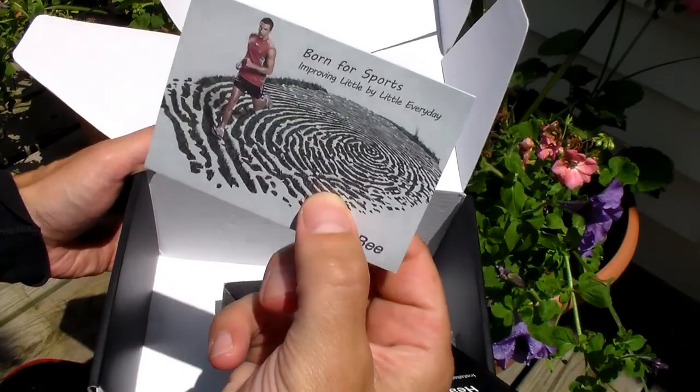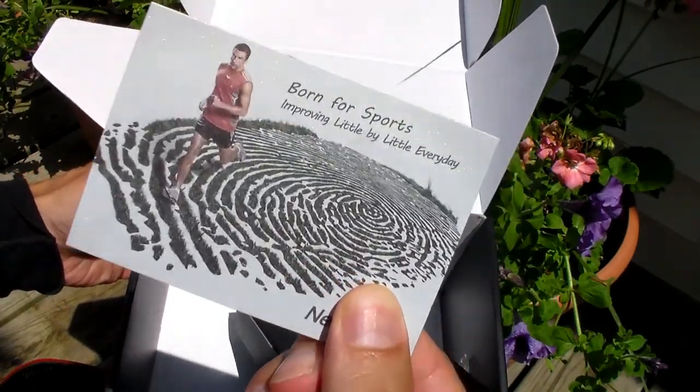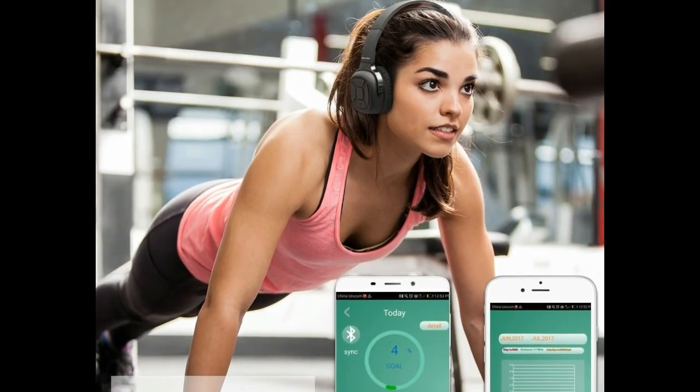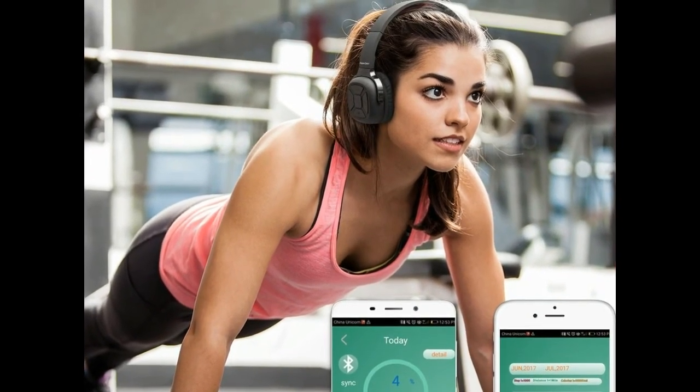I wore the headphones for about 20 minutes and they seem comfortable. They don't quite go over the ear, but that might be a good thing, especially if you are working out — they might not get so sweaty.